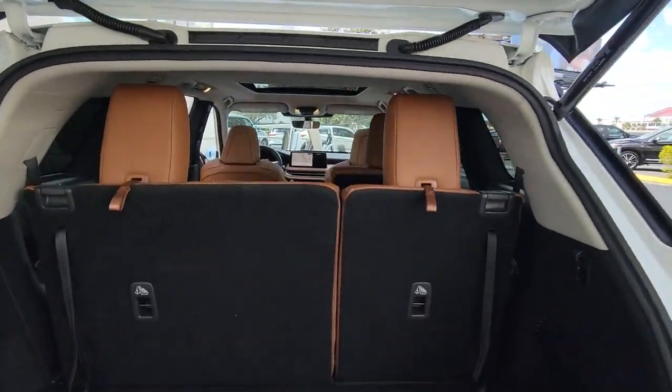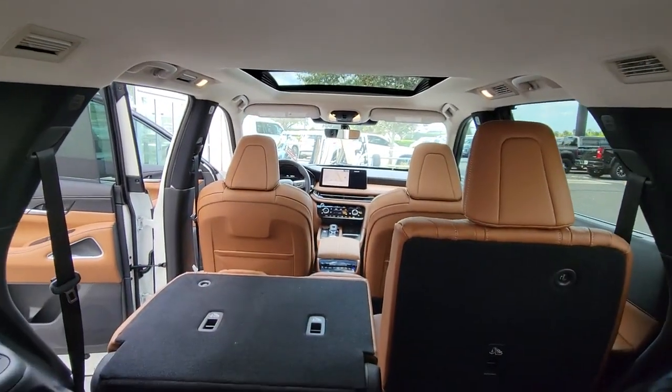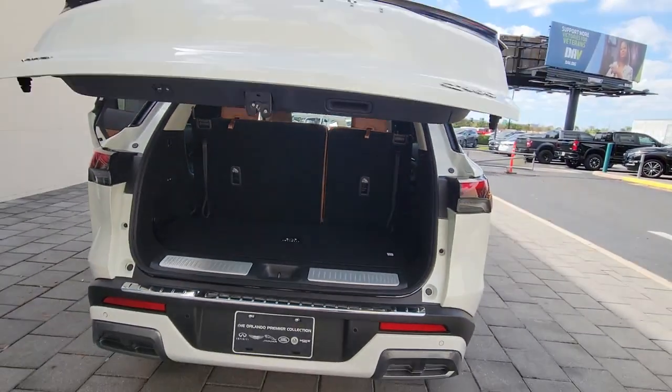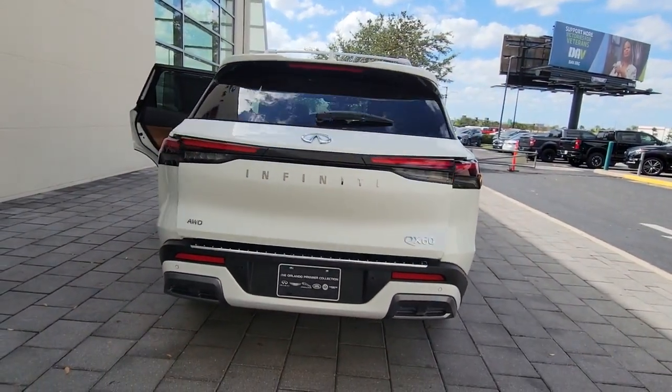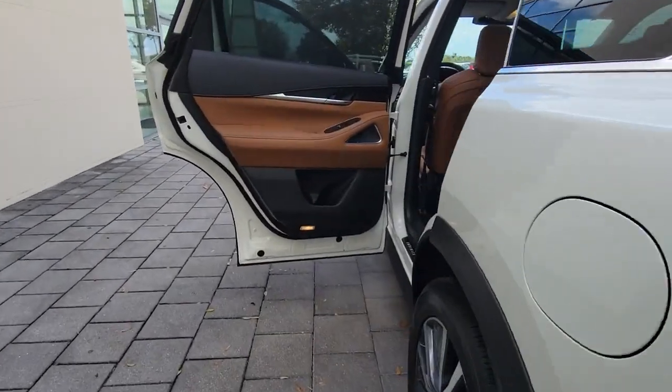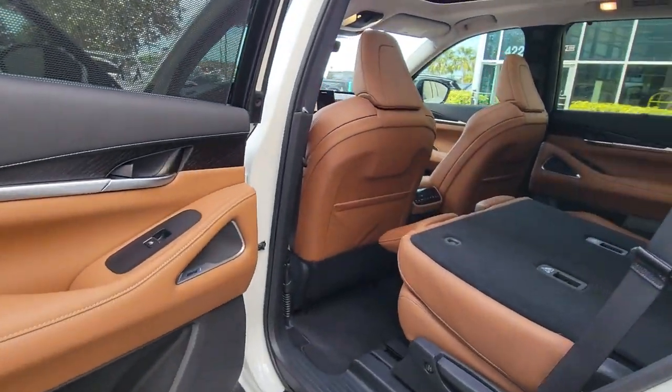The following are some of this vehicle's highlighted options: panoramic roof, lane departure warning, hands-free liftgate, navigation system, all-wheel drive, keyless entry, sun moonroof, adaptive cruise control, power passenger seat, and cooled front seats.